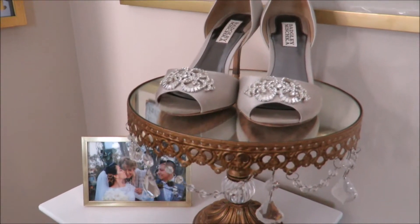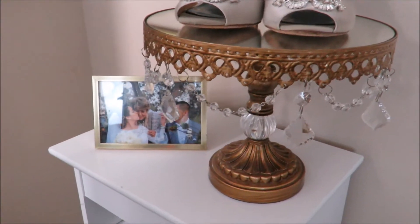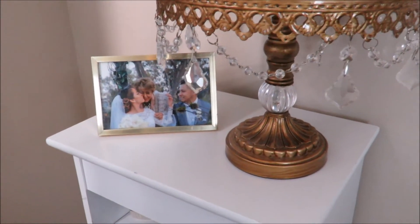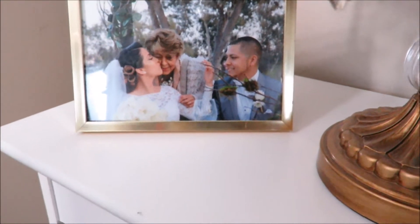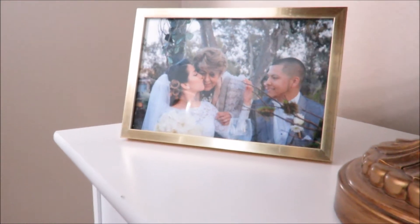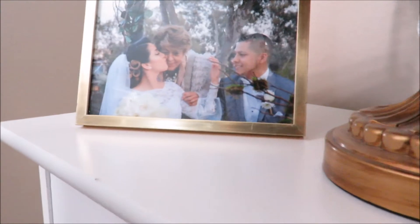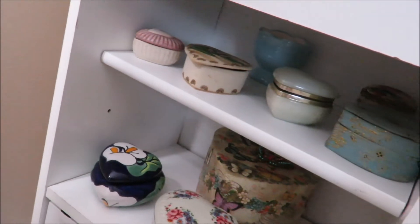If you can recognize this little corner, it's from the background of some of my videos. Those are my wedding shoes that I placed on top of a cake topper, which you can also find on Amazon. That gold mirror is from Dollar Tree, and my grandma is in this picture with us — I love that picture so much.